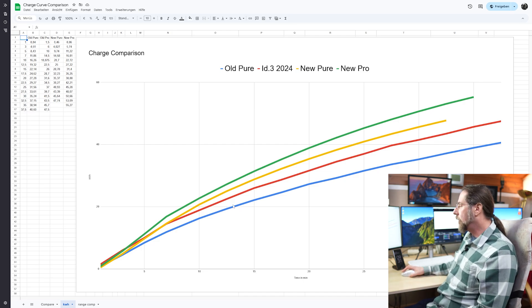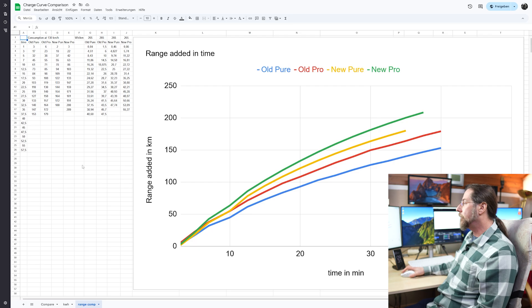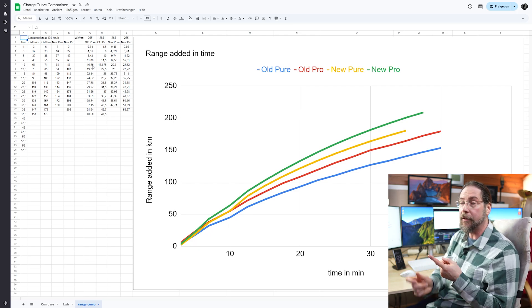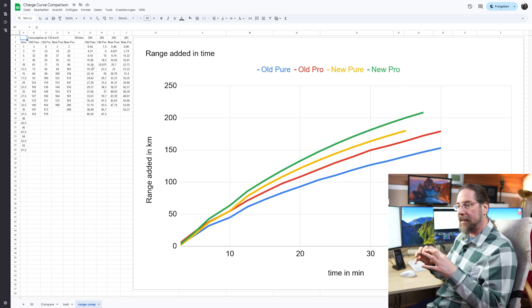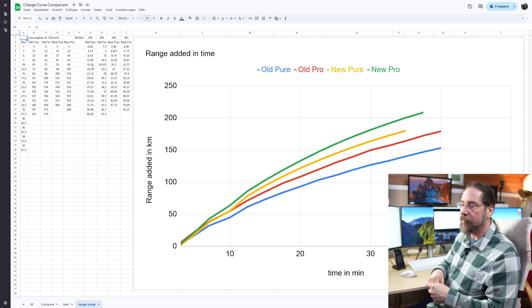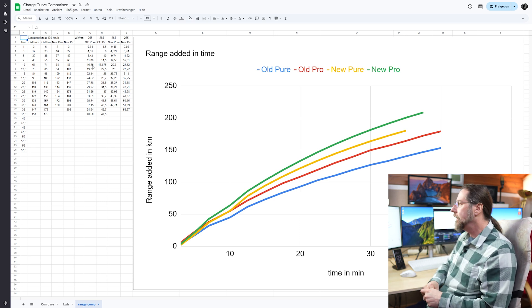The comparison of kilowatt-hours charged follows the same order: old Pure is lowest, then old Pro, then new Pure, and new Pro is best. The same applies to range, since all four cars have the exact same consumption — the same motor, different software, maybe different battery chemistry, but the same form factor. The facelift makes maybe a tiny bit of difference, so consumption is identical, but kilowatt-hours charged determines the range difference.